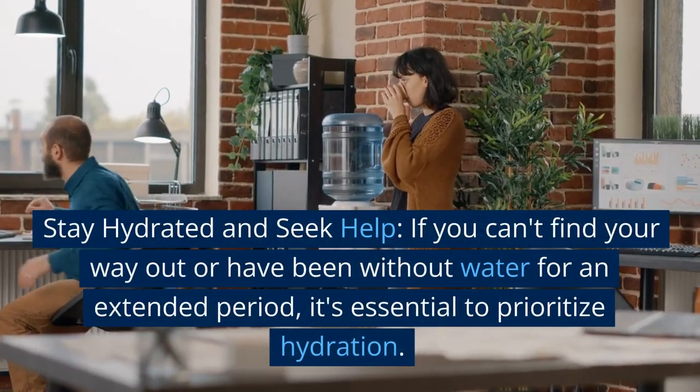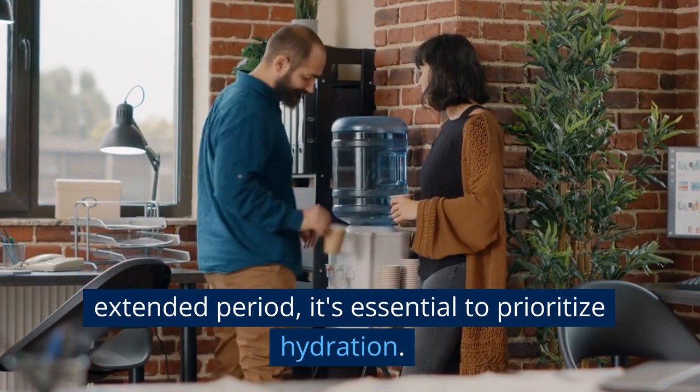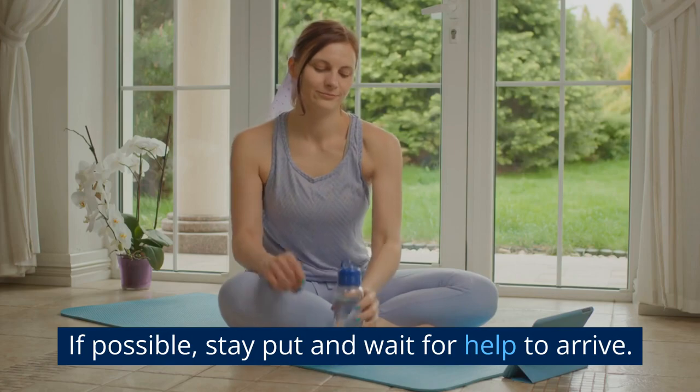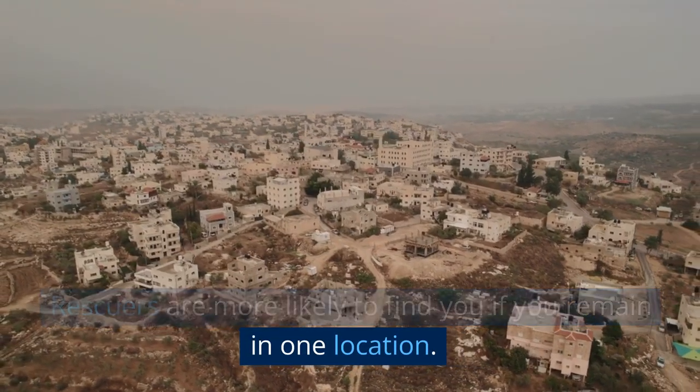Stay hydrated and seek help. If you can't find your way out or have been without water for an extended period, it's essential to prioritize hydration. If possible, stay put and wait for help to arrive. Rescuers are more likely to find you if you remain in one location.